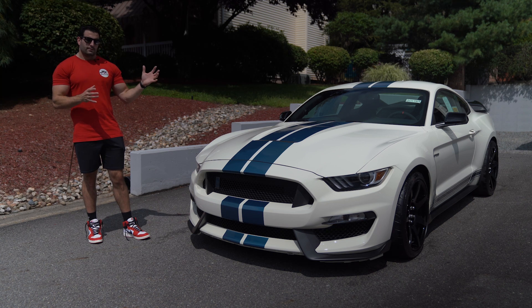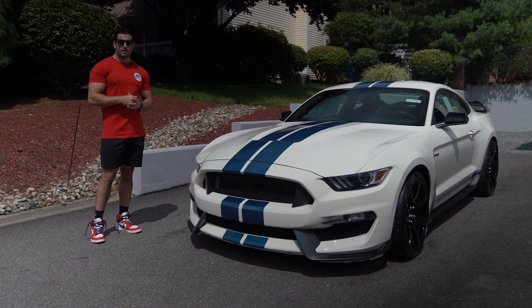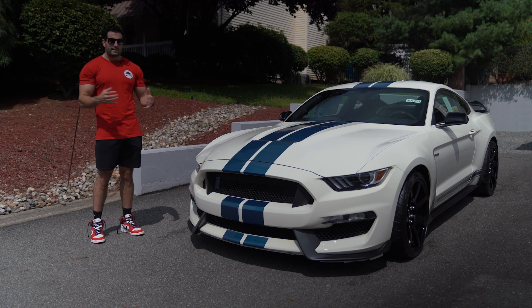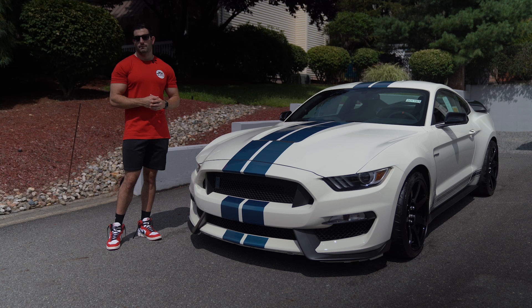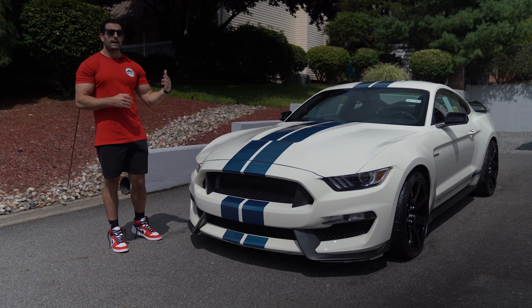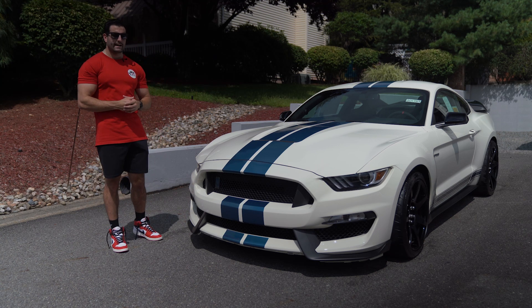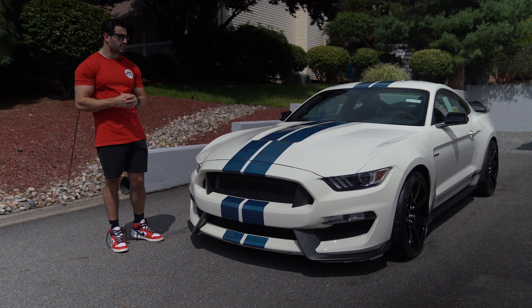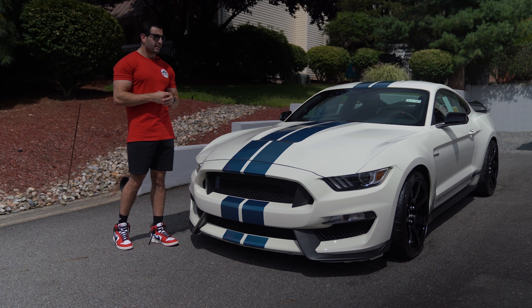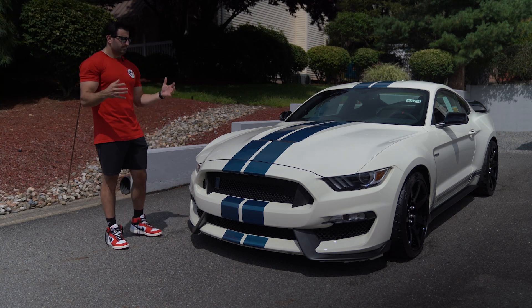It was paying homage to the cars of 1965 that were done the same way, and it was the last year for the 350 and 350R model before they were discontinued — a great send-off. It's also the last year for the manual transmission. A lot of guys were buying the GT500s, especially in 2020 when those came out — first year back since 2014 — but those guys are even going back to the 350R because they wanted the manual transmission.